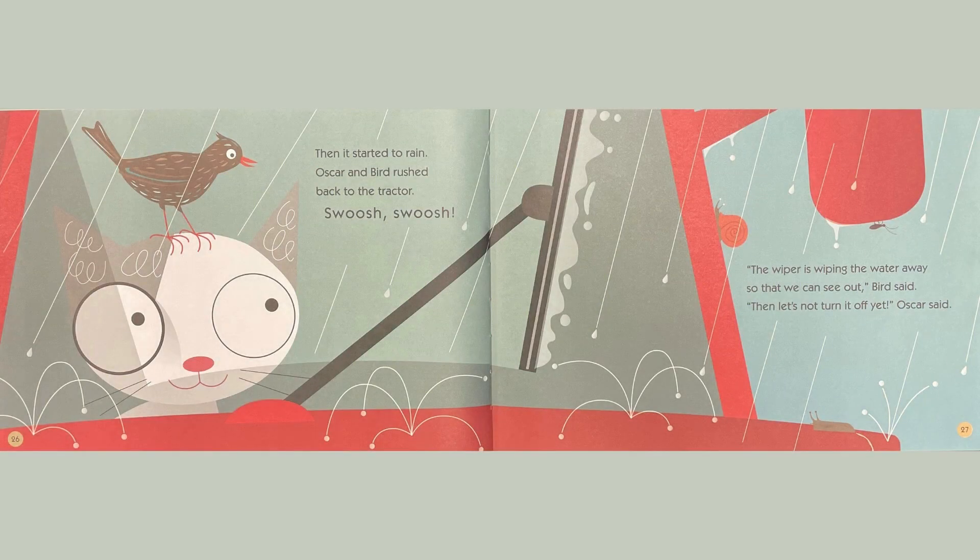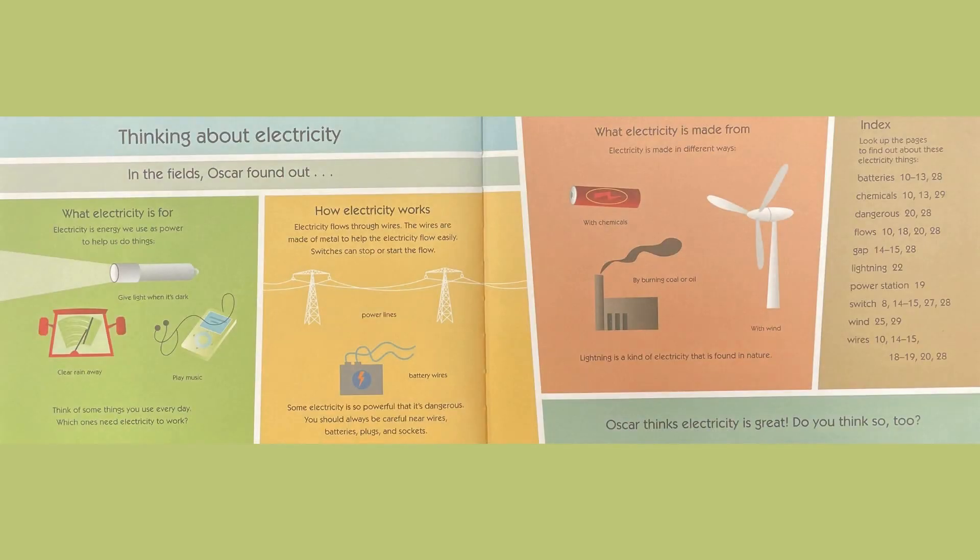Then it started to rain. Oscar and Bird rushed back to the tractor. Swish, swish. The wiper is wiping the water away so that we can see out, Bird said. Then let's not turn it off yet, Oscar said. In the fields, Oscar found out what electricity is for, how electricity works, and what electricity is made from. Oscar thinks electricity is great. Do you think so, too?